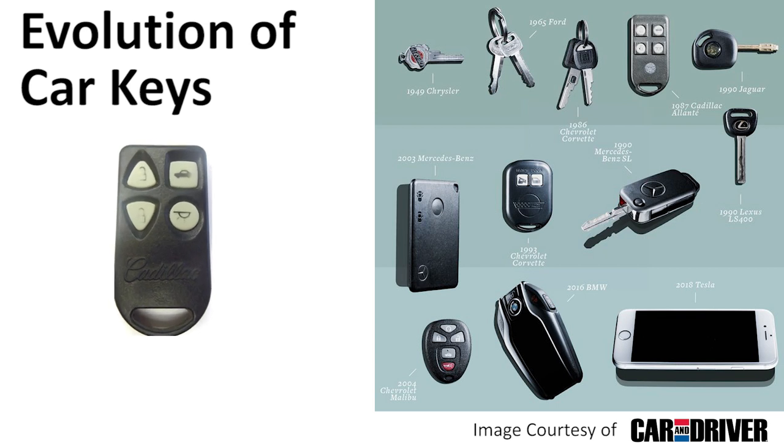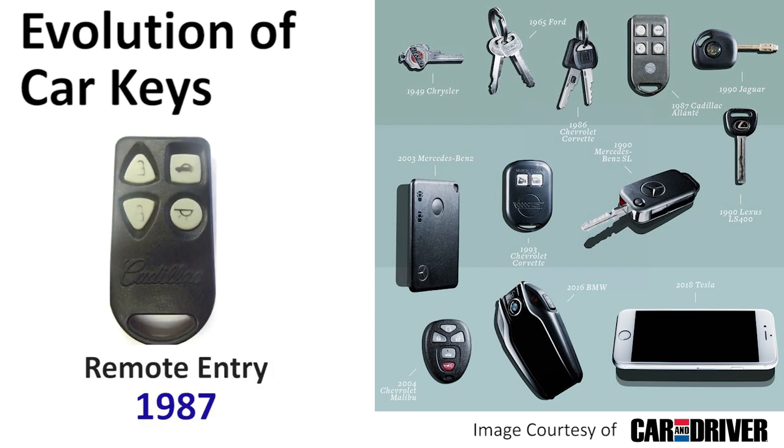In the late 80s, the first big innovation in car keys was introduced by Cadillac when they added the ability to lock and unlock doors with remote entry. This allowed the user to lock and unlock their vehicle from a distance while either approaching or walking away from the car. It was a wild success and was quickly adopted by automakers in many shapes and forms over the following years.